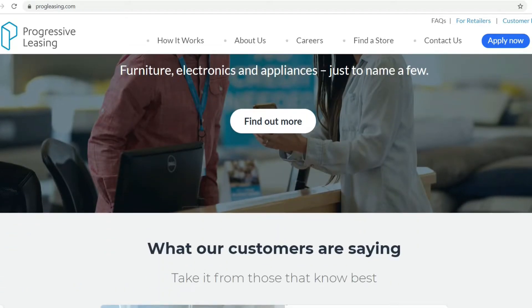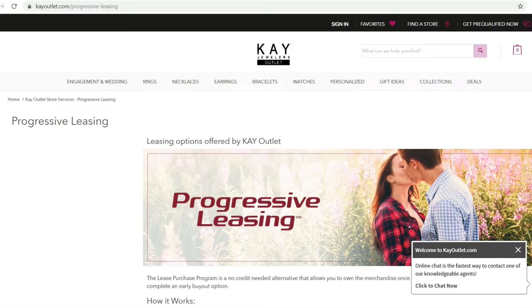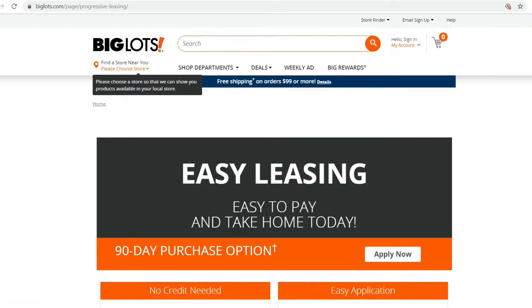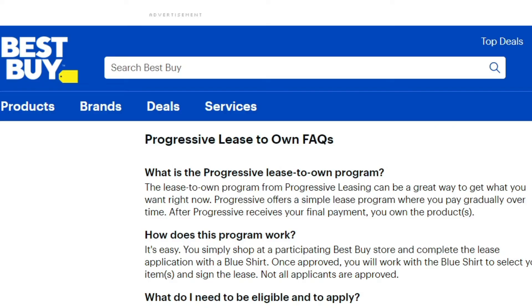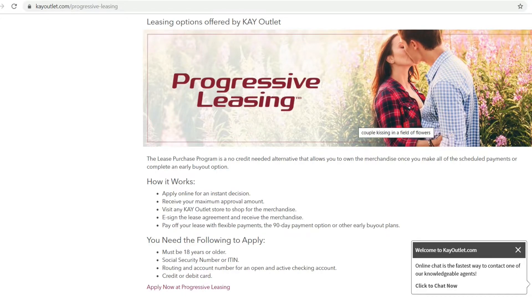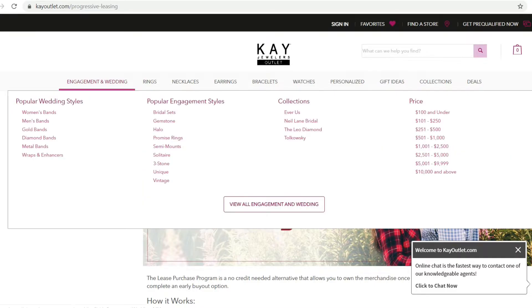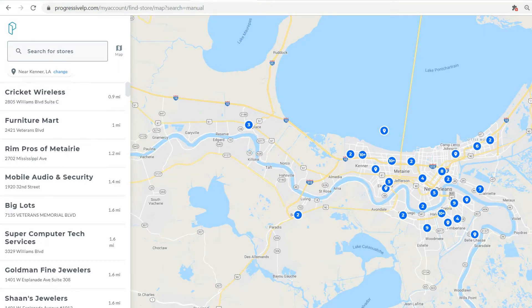I've used overstock leasing before and purchased an item — I had about $1,450 available. If you want to get something for your significant other, K Jewelers Outlet — you can lease to own an item from there. Big Lots — you can lease to own certain items from there. Best Buy as well. Progressive leasing gives you the facts on how to go through the process. On the progressive leasing site, you can click 'Find a Store' to see which stores near you offer progressive leasing.